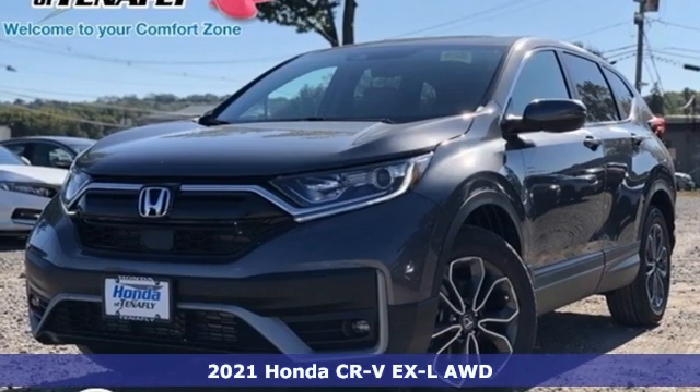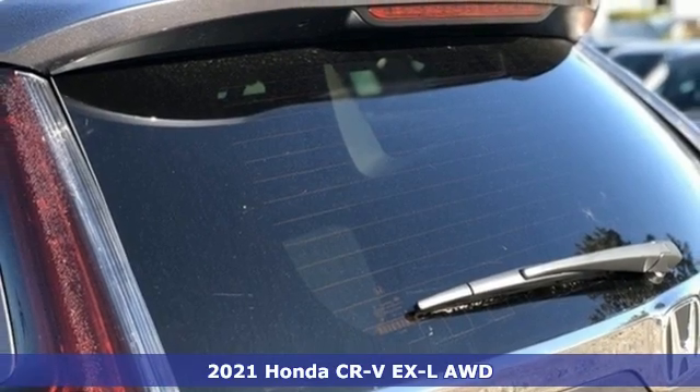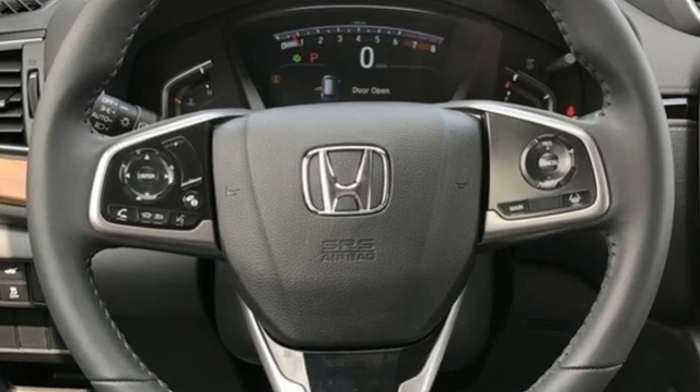Here's a new 2021 Honda CR-V. Welcome to what feels like home. It's sleek looking, fuel efficient, and roomy enough for family and cargo. It comes with the features you need and better yet want.